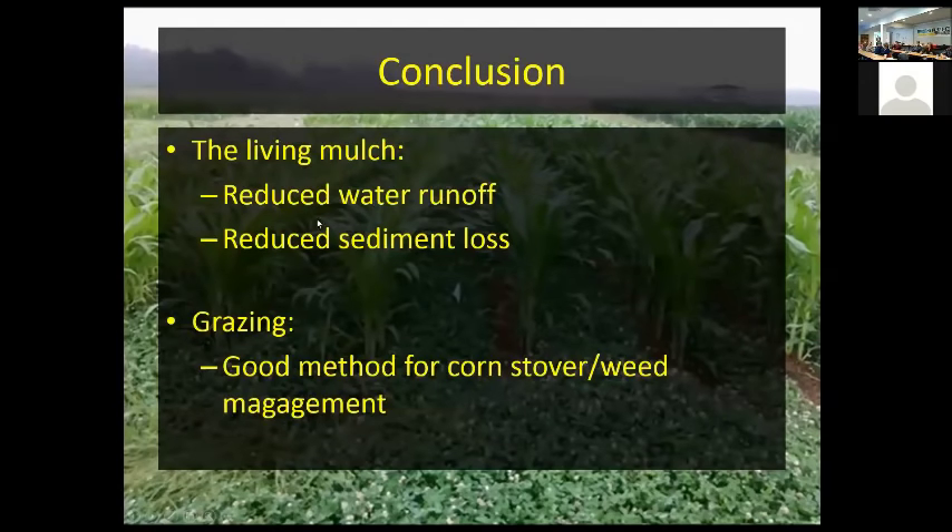So that's the system as it stands right now: we have reduced water runoff, reduced sediment loss, and grazing was a good method for controlling weeds and utilizing the stover. It happens at a period when we don't have much forage available for animals. We think this is going to be a really great system for producers.